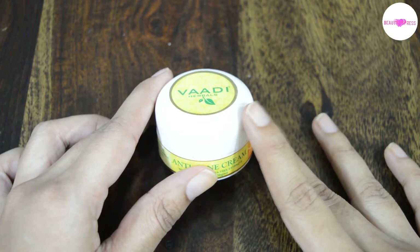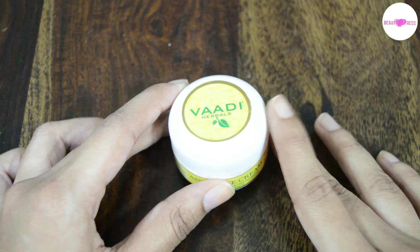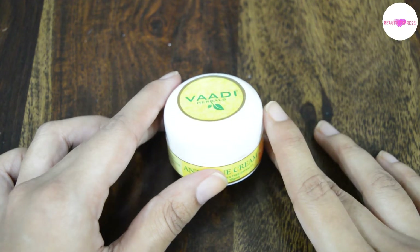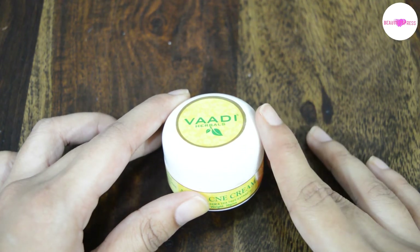This cream contains extracts of clove, neem oil, tea tree oil and orange peel. Generally clove and neem oil help to cleanse the skin by killing all acne-causing bacteria and fungi, and tea tree oil helps to remove pimples without leaving scars. Whereas orange peel extract controls excessive oil secretion and clears blemishes, pigmentation marks and dark patches.